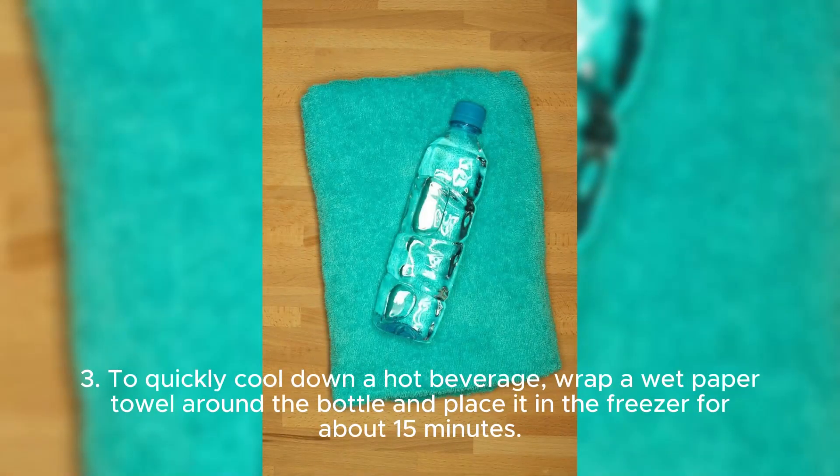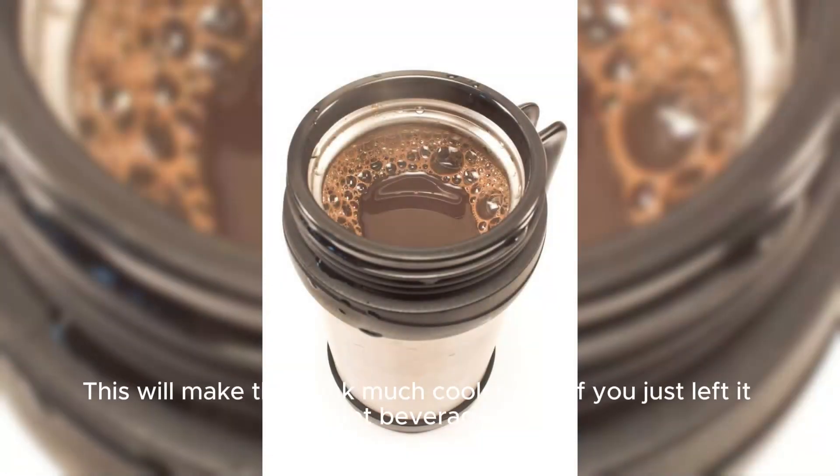Three: to quickly cool down a hot beverage, wrap a wet paper towel around the bottle and place it in the freezer for about 15 minutes. This will make the drink much cooler than if you just left it in the hot beverage holder.